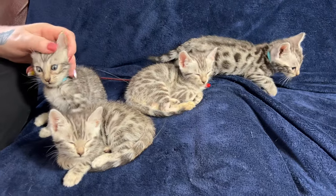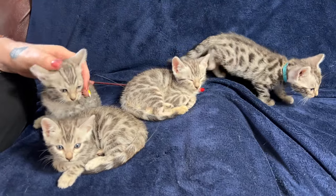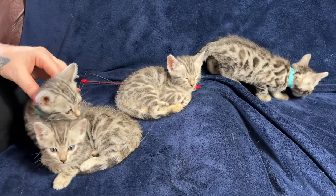These are the four silver kittens from Permafrost, all of them silver — two boys and two girls.